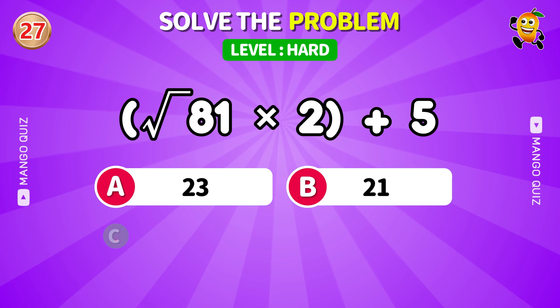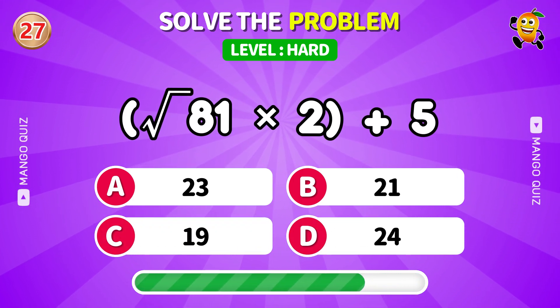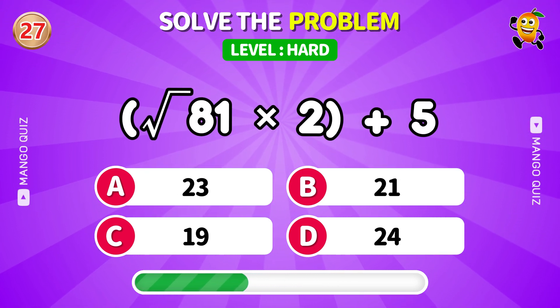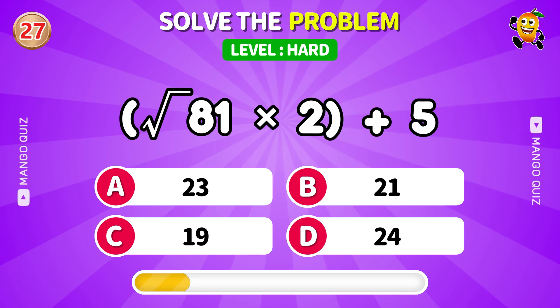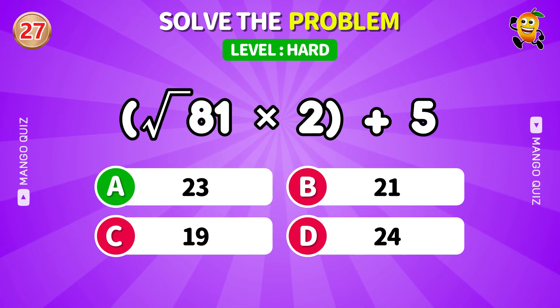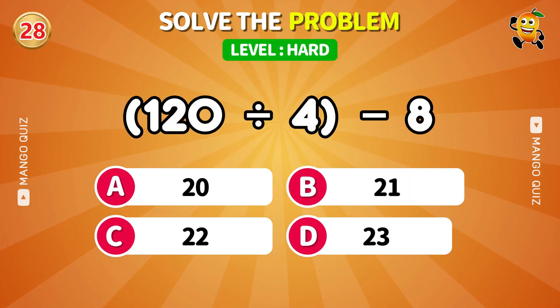Rooted and multiplied — don't lose track. Divide first, then subtract smartly.